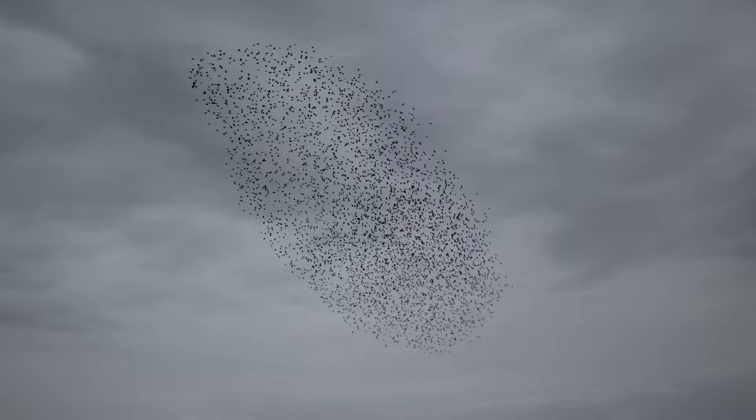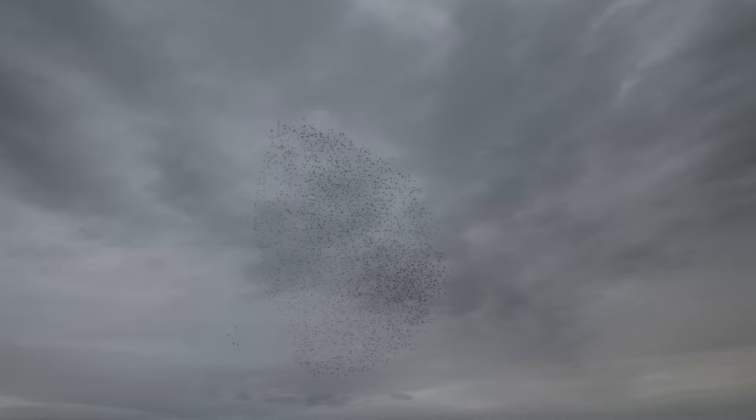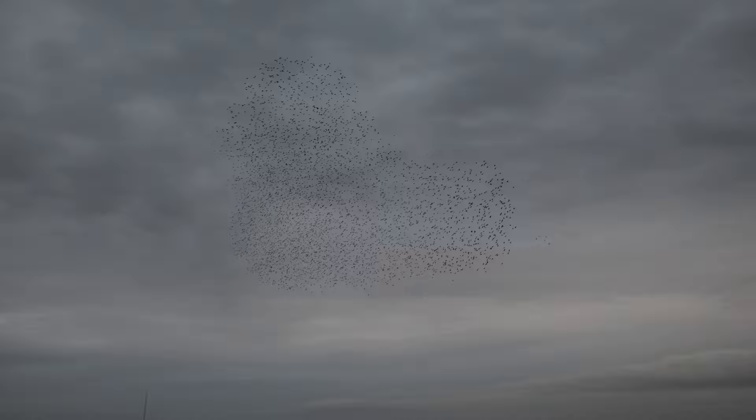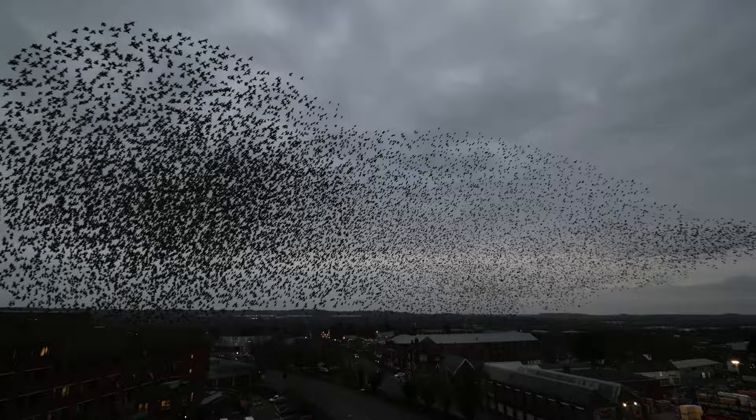Why do starlings form these large murmurations? Well, the main theory is it helps them to avoid predators in that it confuses them. Sparrowhawks and peregrines will often be in attendance, and it's very difficult for them to single out an individual bird. Also, they're going to keep warm to a degree by sharing the same tight-knit group. And there's perhaps some degree of communication on where the best feeding grounds are, but nobody really knows that.